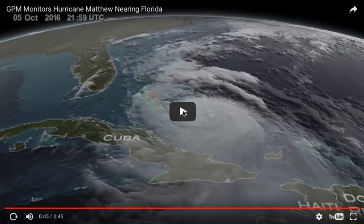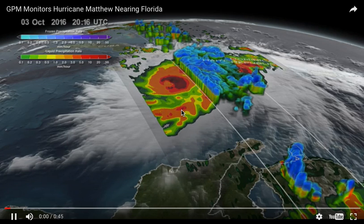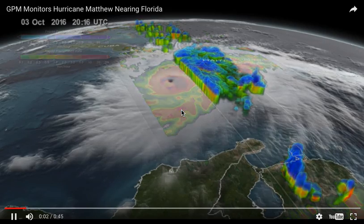Hey everybody, this is MLive Chief Meteorologist Mark Torogrosa. This is a NASA video showing one of the newer satellites called the Global Precipitation Measurement Satellite.